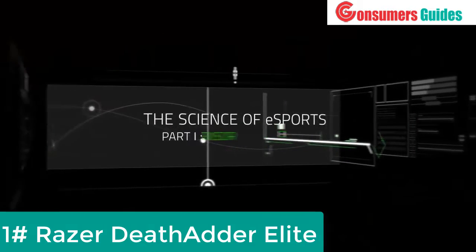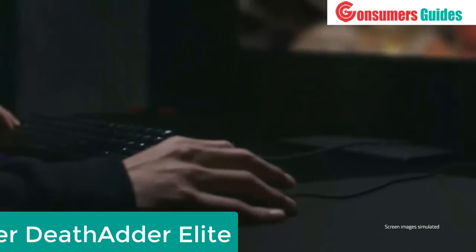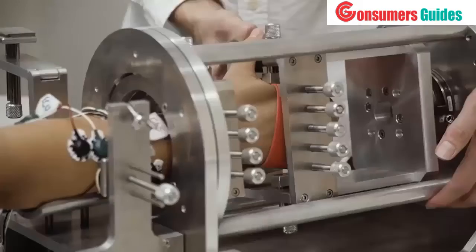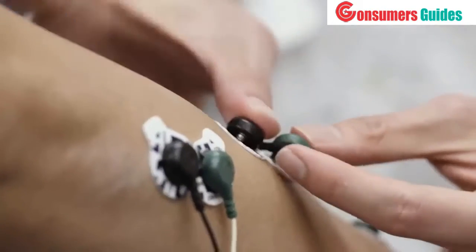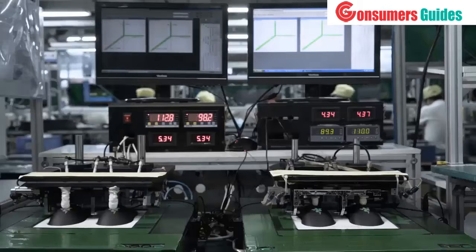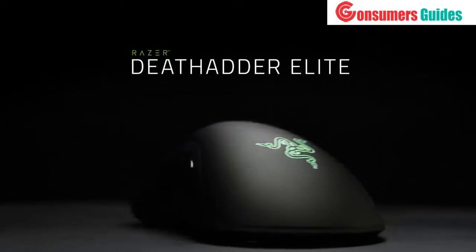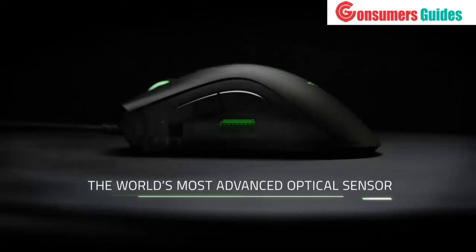At Razer, we created the world's first high-performance gaming mouse to give gamers the unfair advantage. Since then, our scientists and engineers have worked with the top esports athletes to continuously push the envelope. Today, we're taking performance to a whole new level with the new Razer DeathAdder Elite, featuring the world's most advanced optical sensor.